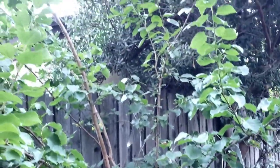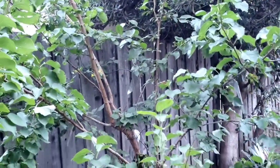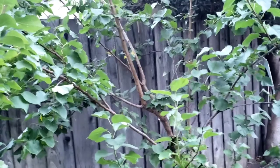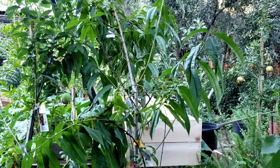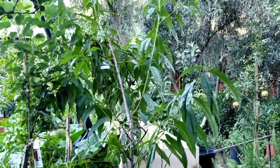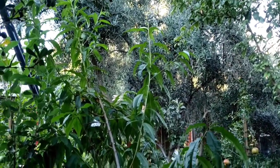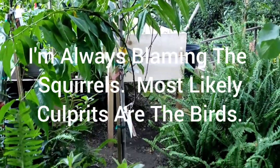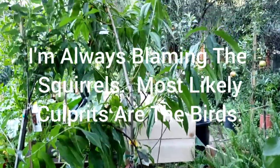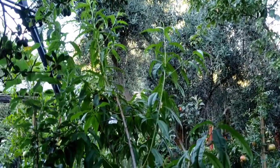Over there is my apricot tree, and this year it did not fruit. Last year it fruited a lot and we had a chance to taste some really good apricots. That over there is my nectarine tree, and this year it did produce some wonderful nectarines, but I was too late in harvesting them, so all the squirrels got to it first, unfortunately. But last year I had a chance to eat a few of those nectarines and they were delicious.